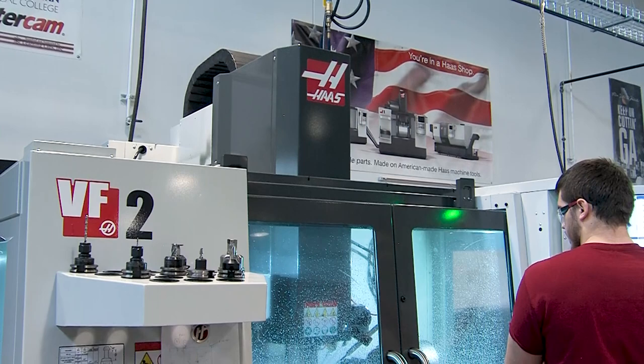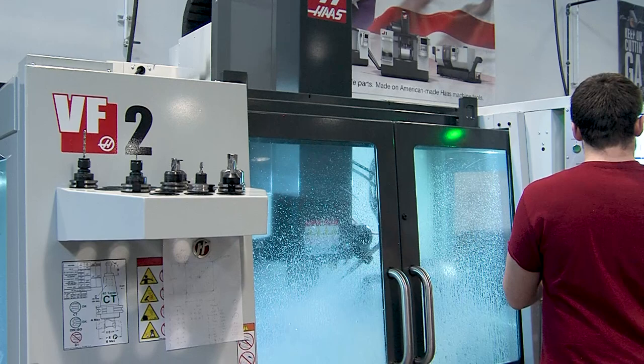The relationship the Precision Machining and Manufacturing Program has with local industry partners is beneficial not only in the course curriculum but also in the placement of students into careers. You've got Shaw Plant, you've got Mohawk, you've got a lot of local industries that have many jobs, including carpet manufacturing, and all those programs are here at GNTC.